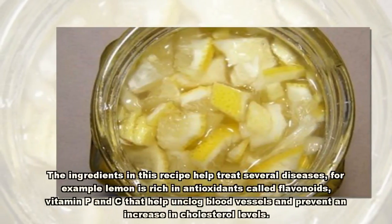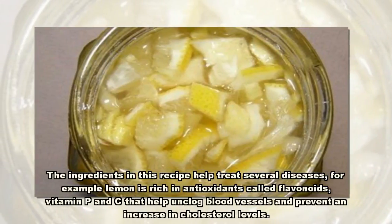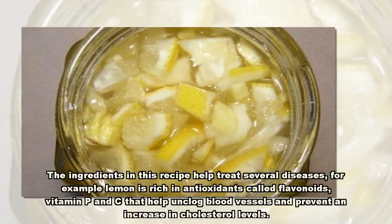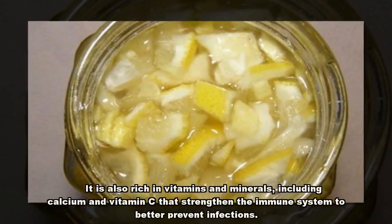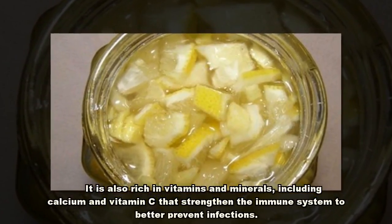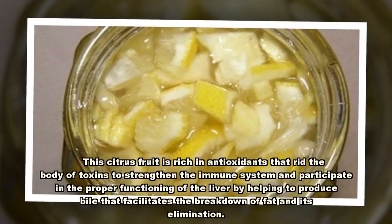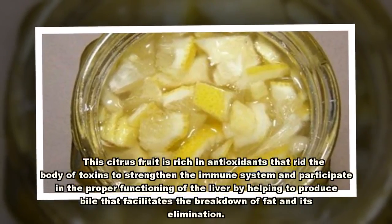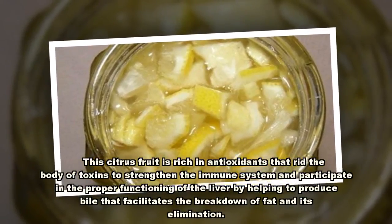The ingredients in this recipe help treat several diseases. For example, lemon is rich in antioxidants called flavonoids, vitamin P and C, that help unclog blood vessels and prevent an increase in cholesterol levels. It is also rich in vitamins and minerals including calcium and vitamin C that strengthen the immune system to better prevent infections. This citrus fruit is rich in antioxidants that rid the body of toxins, strengthen the immune system, and participate in the proper functioning of the liver by helping to produce bile that facilitates the breakdown of fat and its elimination.